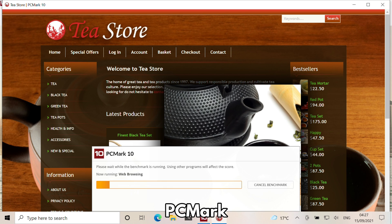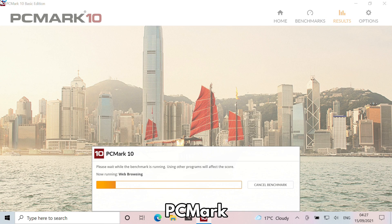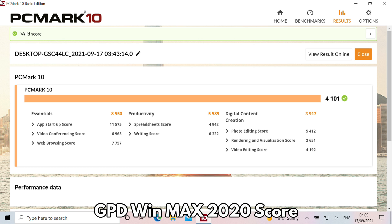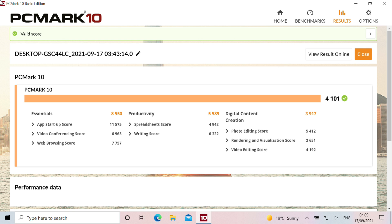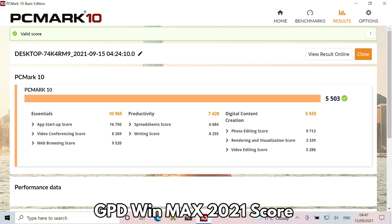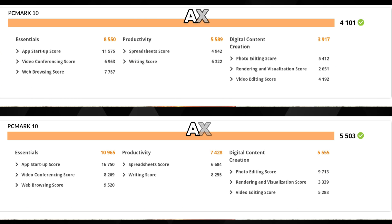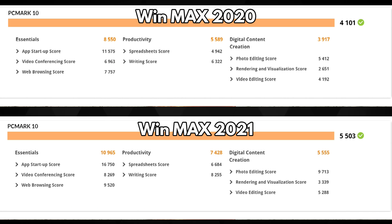PCMark tests day-to-day tasks ranging from web browsing, media consumption and working with large office documents. The Win Max 2020 scores 4101 with good scores across the tests. The Win Max 2021 scores a far higher 5503 with considerably higher scores across the tests — that's a score difference of 29.1%, which is a very large difference. Using both devices side-by-side you would notice faster software opening, faster data processing and media rendering, for example.